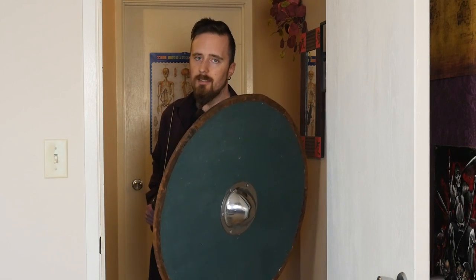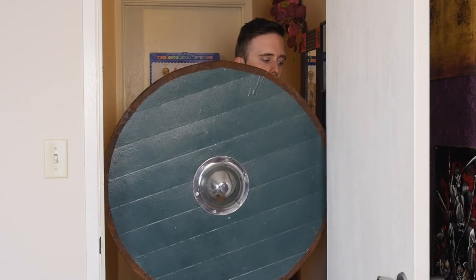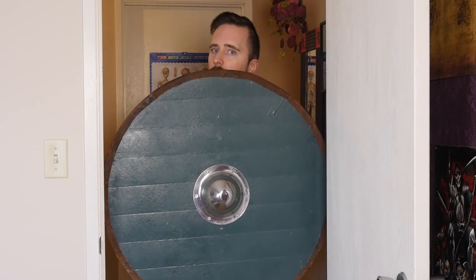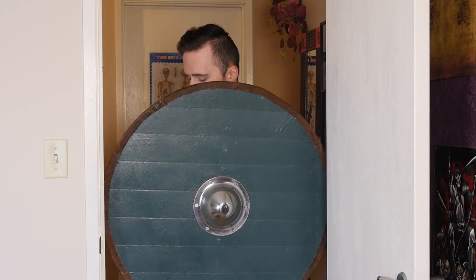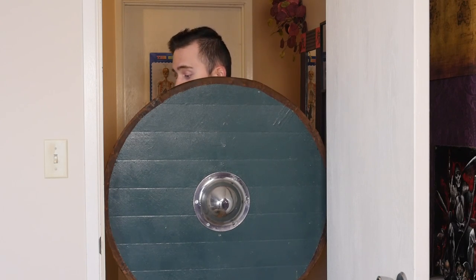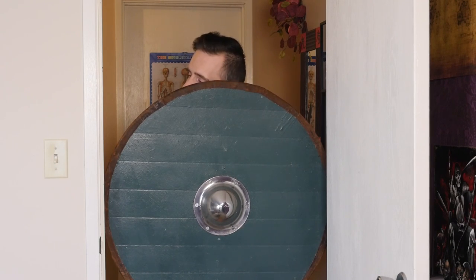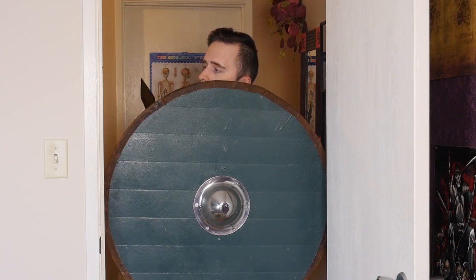And also, depending on the size of the shield, you may actually be able to lodge it in the doorway, like I did right now. I don't even have to hold it with my hand — I just lean against it and there it is. So even if somebody were to try to rush me, I can just push against it with pretty much my full body weight, and this would be very difficult to get through.